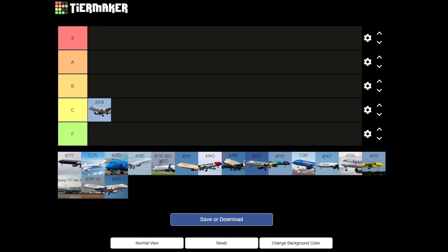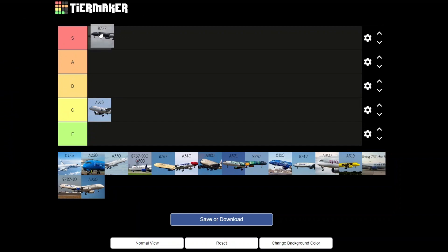We have the triple seven — too good, too good. Near the top, not gonna lie, it's pretty good. It has to be on top; that's one of my favorite widebodies.